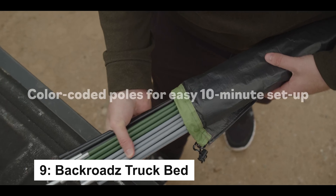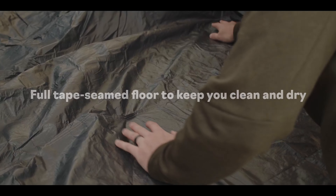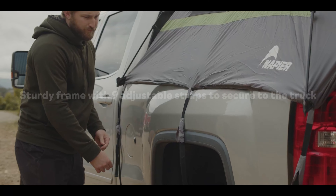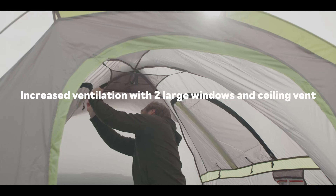The Napier Backroads Truck Tent turns your truck bed into a cozy campsite, perfect for any terrain. With ultimate weather protection, including a full rainfly, storm flaps, and weather-resistant fabrics, you're shielded from the elements.